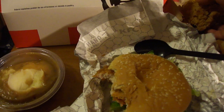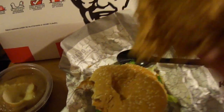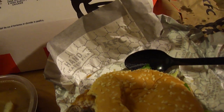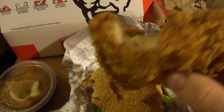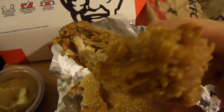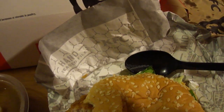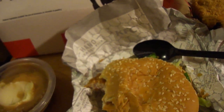Now let's try the thigh — crispy original recipe thigh. That's not bad. I'd give it a nine out of ten.